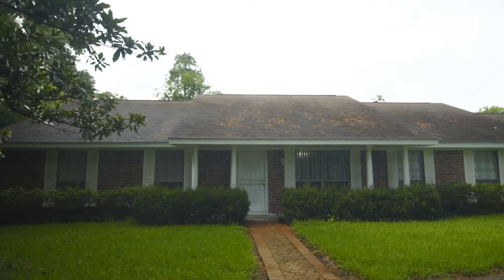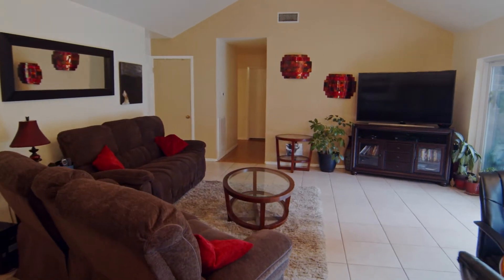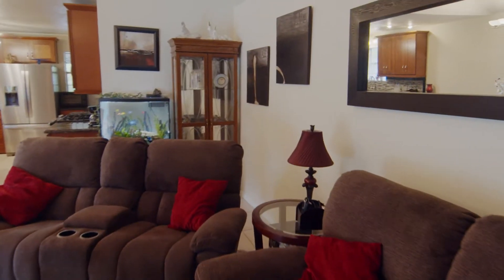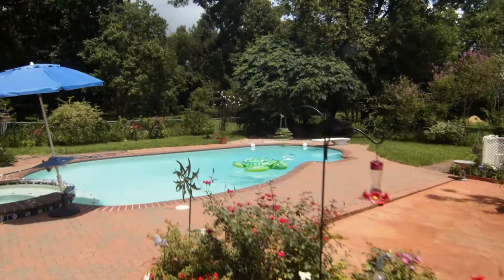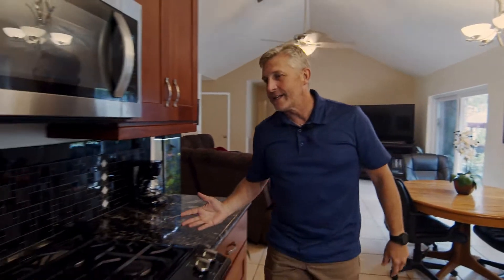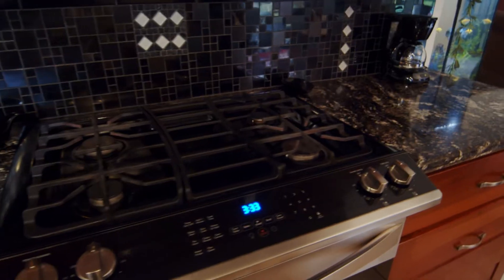We are now in the primary residence on the property. This house was built in 1964 and features just over 2,000 square feet. We're in the living room featuring the high cathedral ceiling. While you're eating your meal here at the dining room table, you also have a view of the patio and swimming pool area. The kitchen features granite countertops, custom cabinets, and tile backsplash.